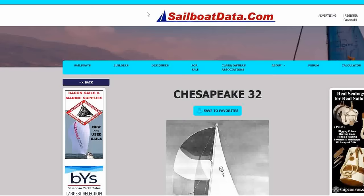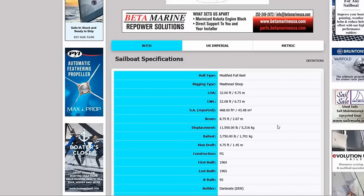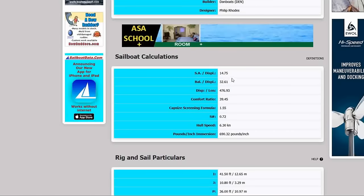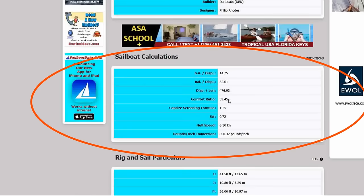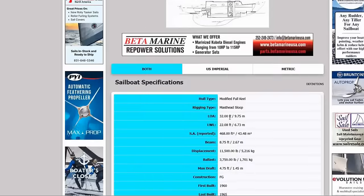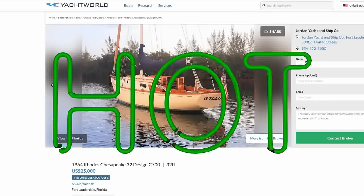Sailboat data on the Chesapeake 32: very narrow, sleek-looking design. Length overall 32 feet, length on water 22 feet — about 10-foot overhangs. Beam of only 8.75 feet — very narrow. Max draft four and three-quarter feet — fantastic for Florida. First built 1960, last built 1965, 95 built, Philip Rhodes design. Sail area-to-displacement nearly 15, ballast-to-displacement of 32%, ultra-heavy displacement of 476, comfort ratio nearly 40 — a very comfortable boat. Capsizing screening of 1.55 and a speed factor of 0.72 — not the fastest, but comfortable, beautiful, an absolute stunner. She is number one this week. Thanks for tuning in, see you next week.